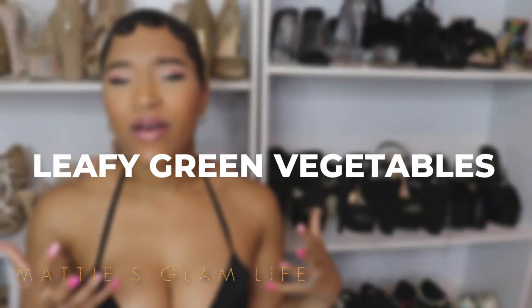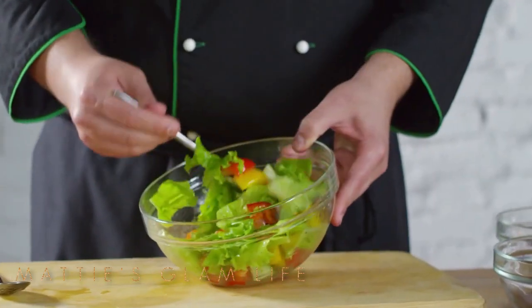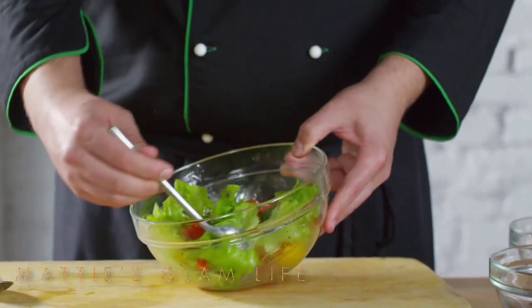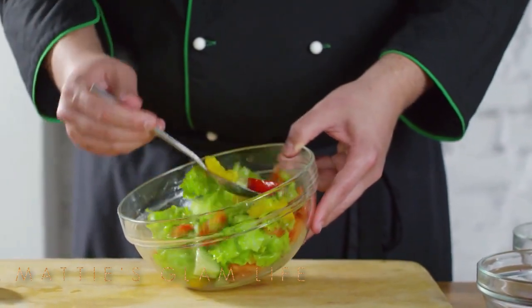Next up on the list I have leafy green vegetables. When you think of leafy green vegetables, they will not only help your booty but they will also help your whole entire body in so many ways. I try to incorporate salads and different types of green leafy foods into my diet frequently because I know how beneficial they can be. Kale, spinach — really any leafy green vegetable will do the job with getting and keeping that body on fleek.